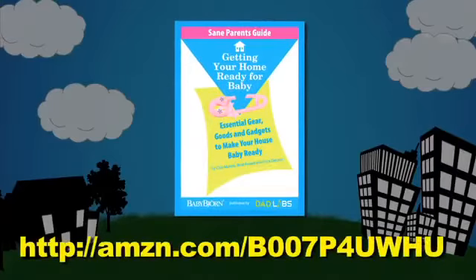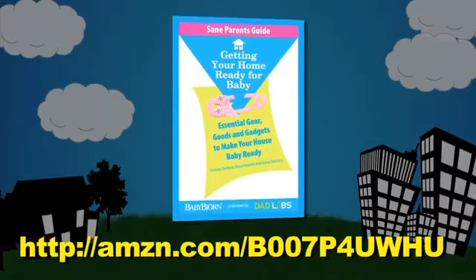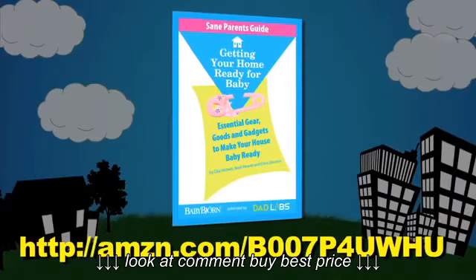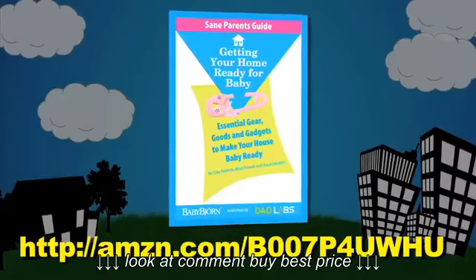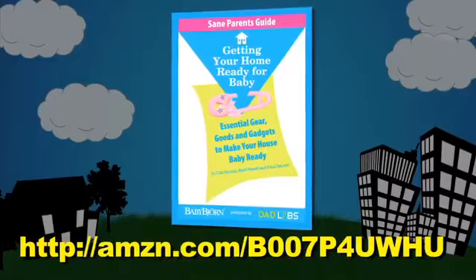What do you really need to prepare your home for the arrival of a new baby? To find out, pick up your copy of the newly released Sane Parent's Guide, Getting Your Home Ready for Baby, available for download at Amazon.com. Brought to you by DadLabs and BabyBjorn, two of the most trusted names in the baby care business.